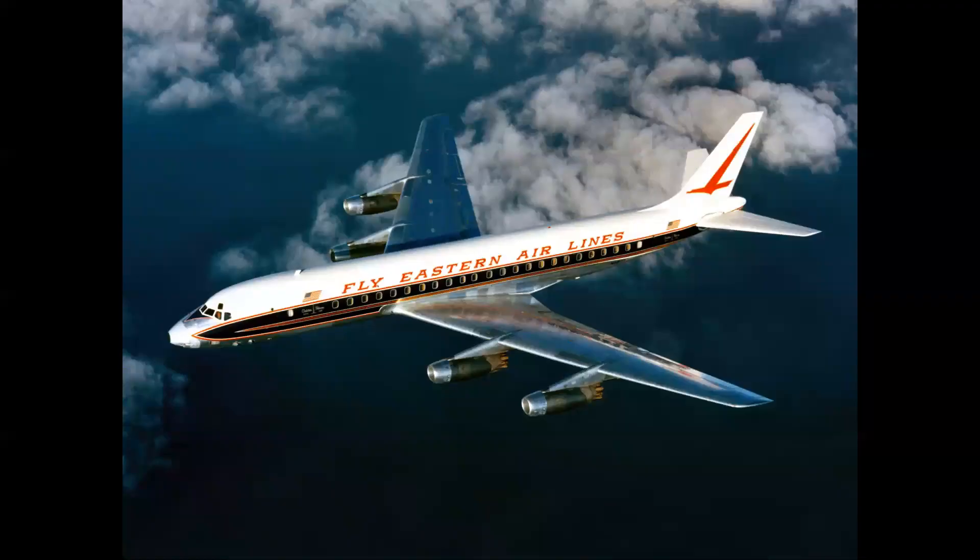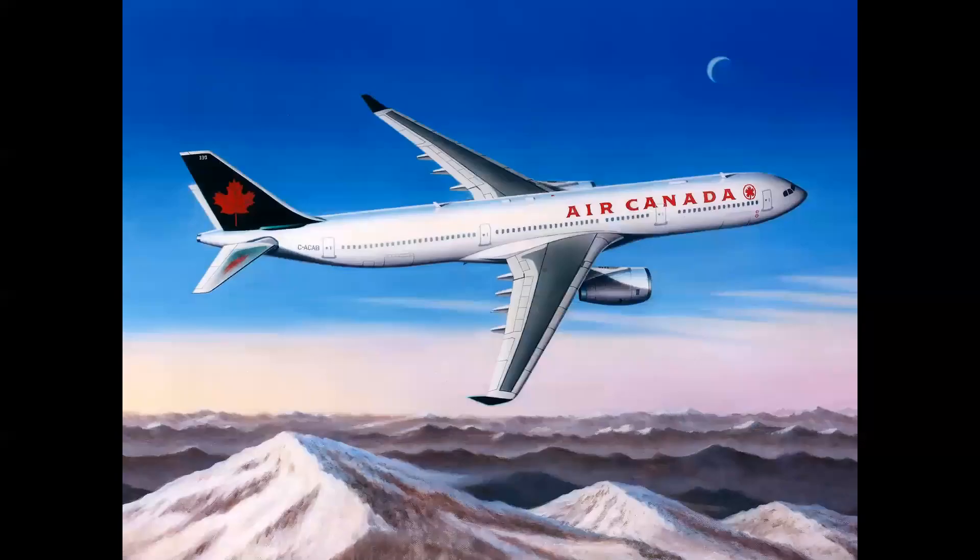It wasn't just Boeing — the design influenced other manufacturers, like the Douglas DC-8 that we see here, and even other countries, with the Airbus Consortium building all of their airplanes using swept wings and podded engines.